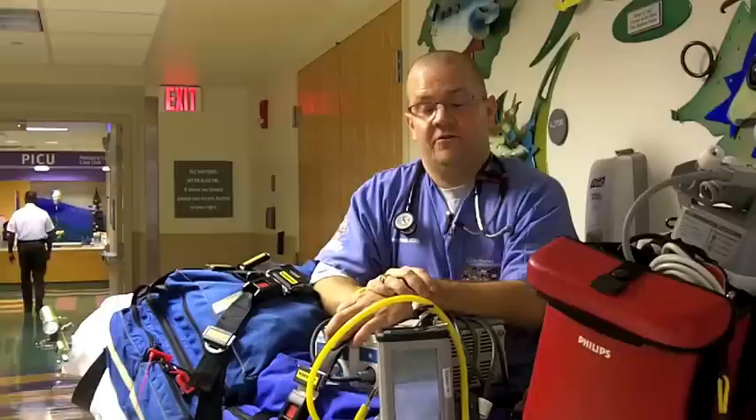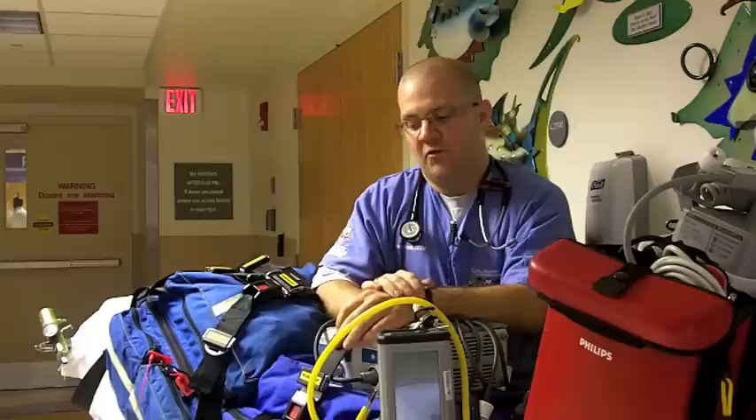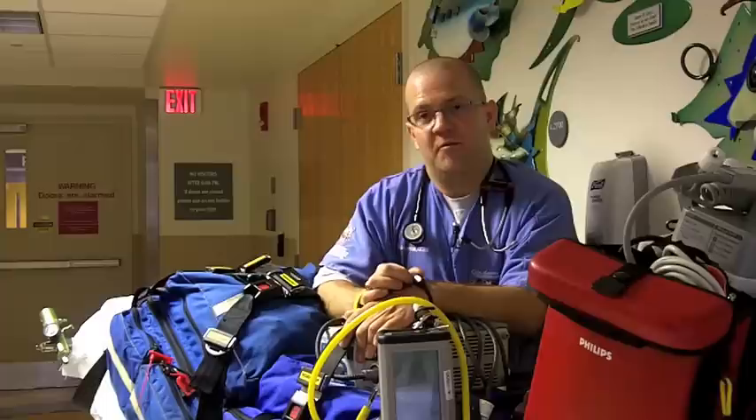We take all of our equipment with us that will basically turn whatever hospital we're in, or whatever vehicle we're in, into a pediatric ICU. We have a fair number of respiratory pieces of equipment, multiple drugs, and a full supply of monitoring equipment. We can monitor basically anything in the ICU while we're out on transport — and it doesn't matter the mode, ground or air. If we're spending time in the other emergency department, we can use it there also.